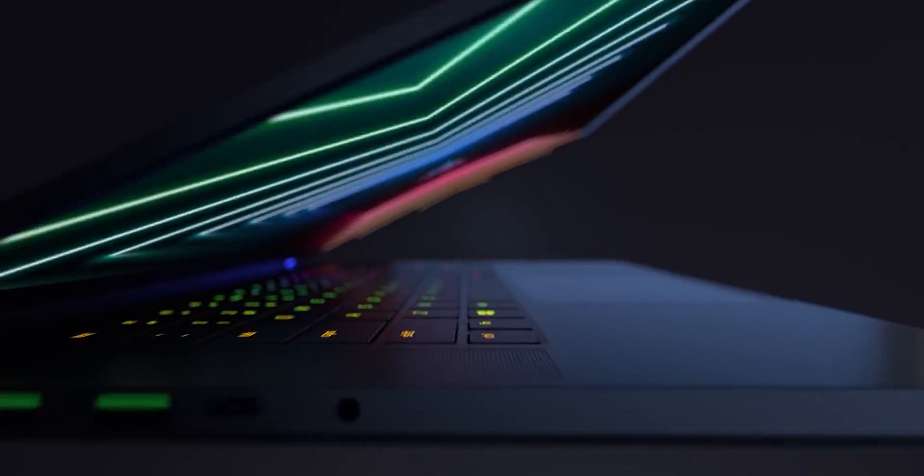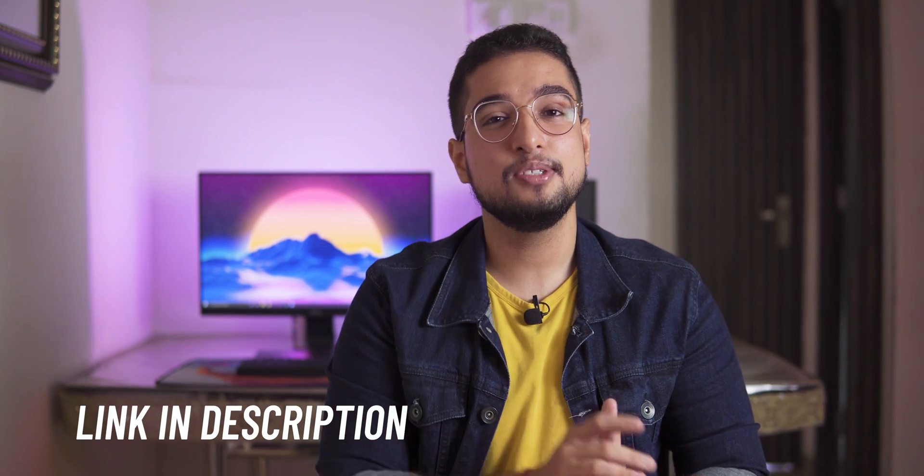Hello everyone, this is Saurav from TechBattle and welcome to the Laptop Series. In this Laptop Series, we recommend laptops according to each category. Don't forget to check our Laptop Series playlist.